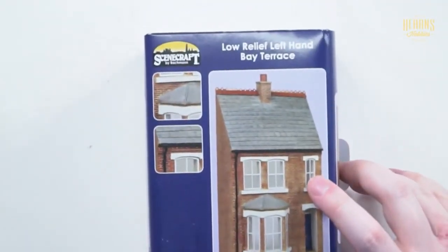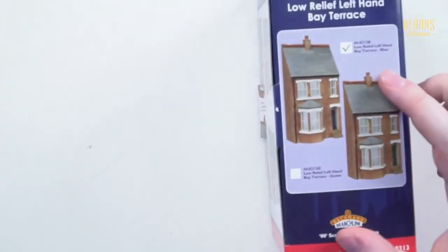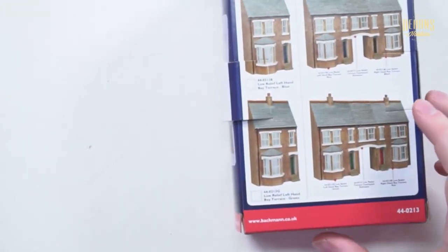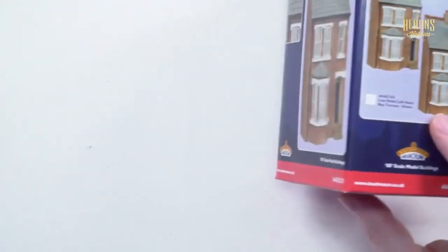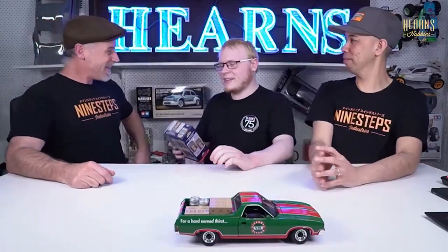This is a low-relief bay terrace, designed to come in a group. There's one with a blue door and one with a green door — you add them together. You can also combine a right-hand terrace with a low-relief courtyard entrance to make a sort of courtyard house with a little laneway. Thanks for joining us this week, Finn. Check out the Bachmann range and its amazing new pricing — it's fantastic!